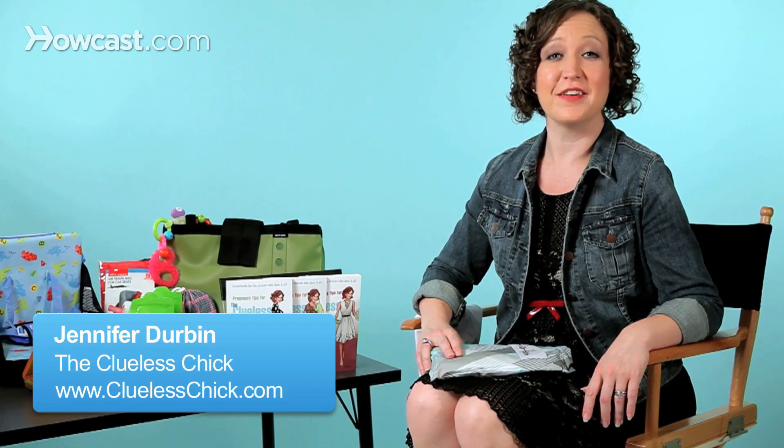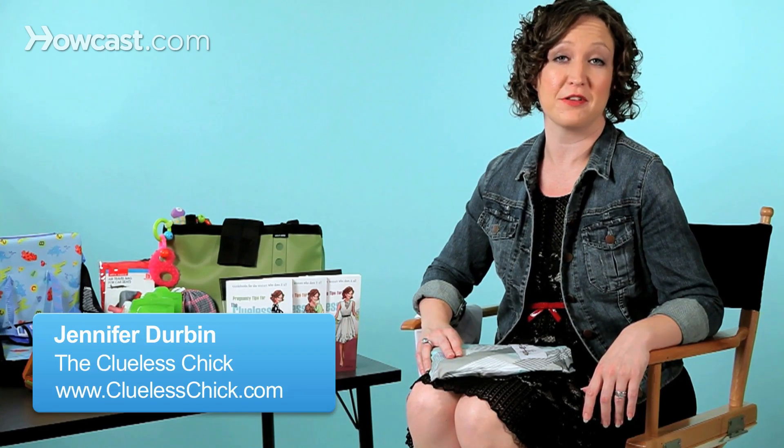Hi, I'm Jennifer Durbin and I've got some tips for you for breastfeeding your little one while on an airplane. We all know that we're super cramped on an airplane, there's not much room to move, so how do you manage the logistics of nursing in that small space?